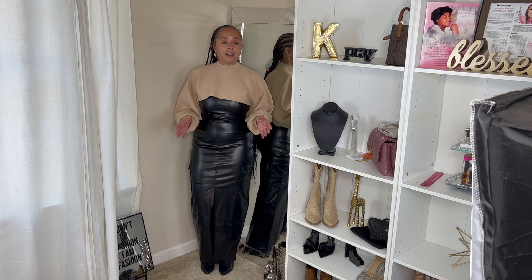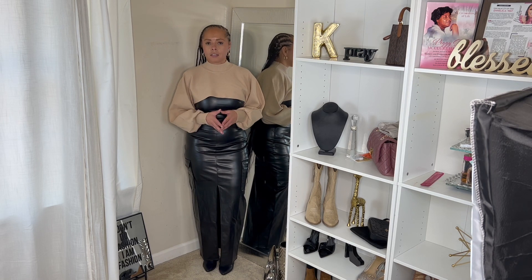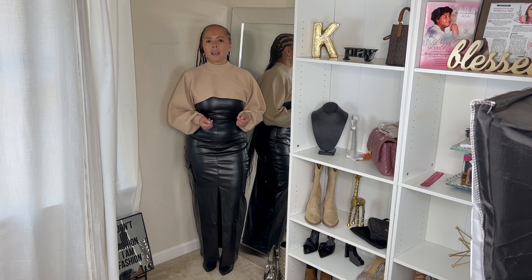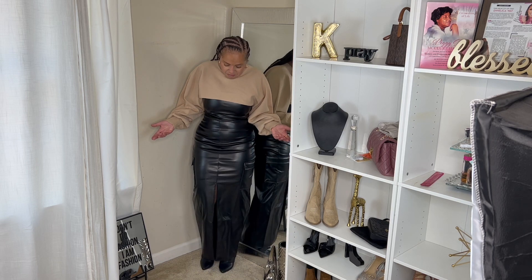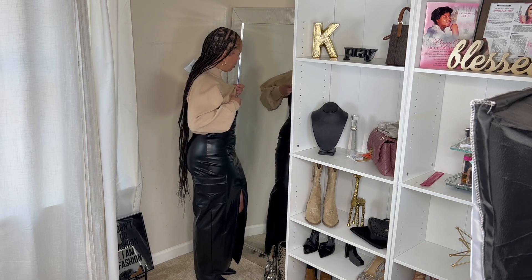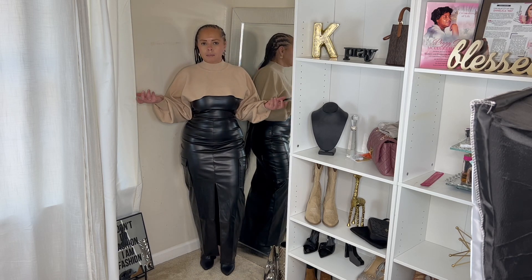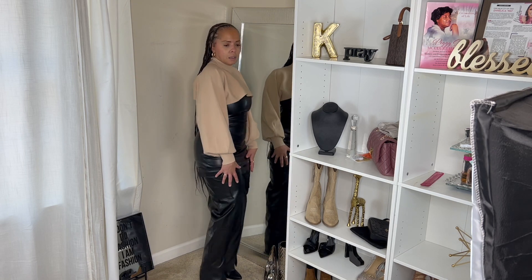I've been eyeing a faux leather dress for the longest, and when I was just browsing I found it at Forever 21. And yes, I did get it from Forever 21 — you don't tell me where to shop, I can shop wherever I want! Ladies and men, don't let anybody tell you where you can and cannot shop. As you can see, this is still very classy and sophisticated. If I wasn't wearing this sweater with it, I'd probably pair it with a little open-front cardigan — very dressy.